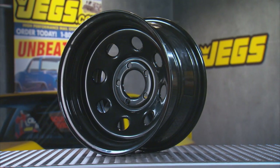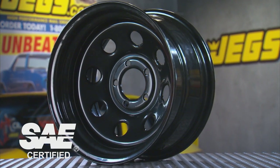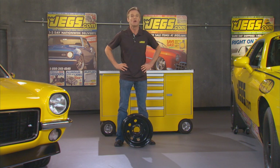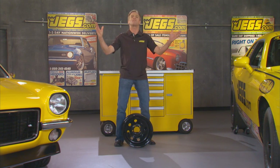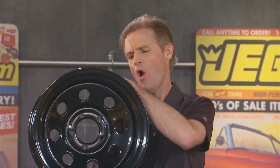These bad boys have been engineered and tested to meet or exceed the SAE — that's the Society for Automotive Engineers — exacting standards for radial fatigue, cornering fatigue, and impact fatigue. Heck, I don't even get eyeball fatigue from staring at these beauties all day long.